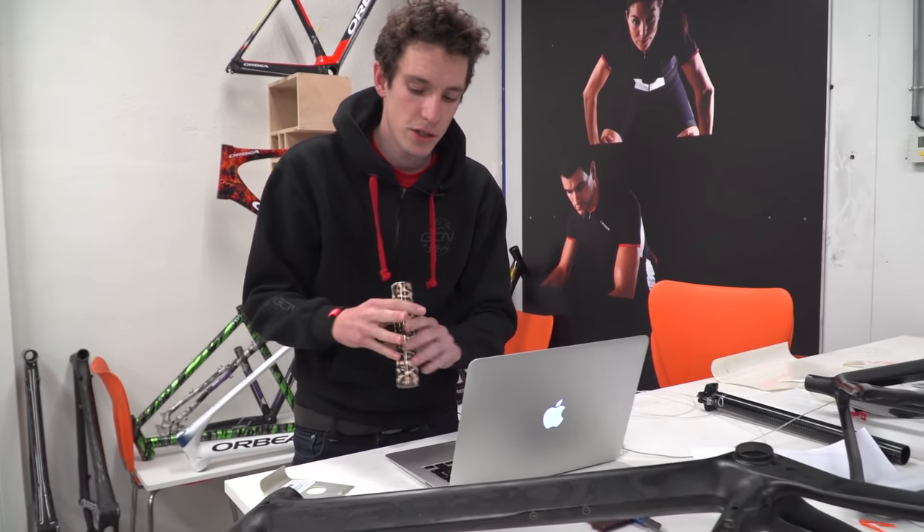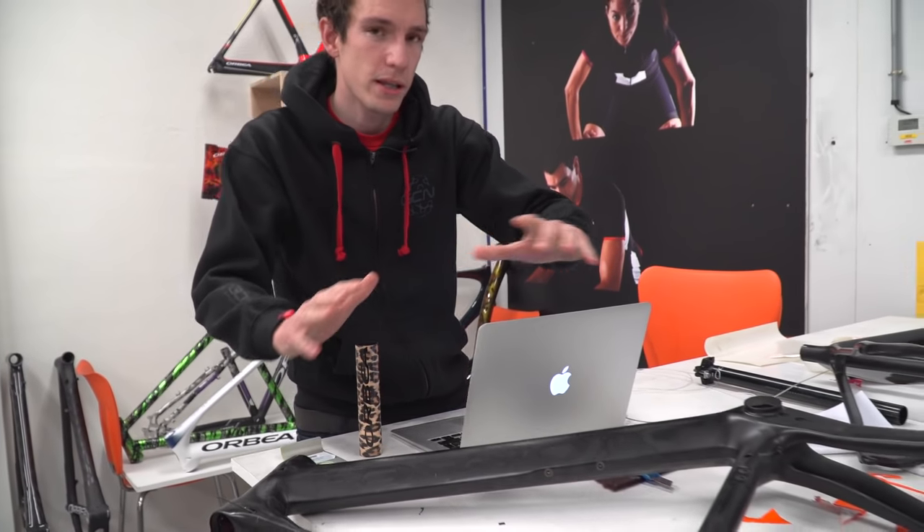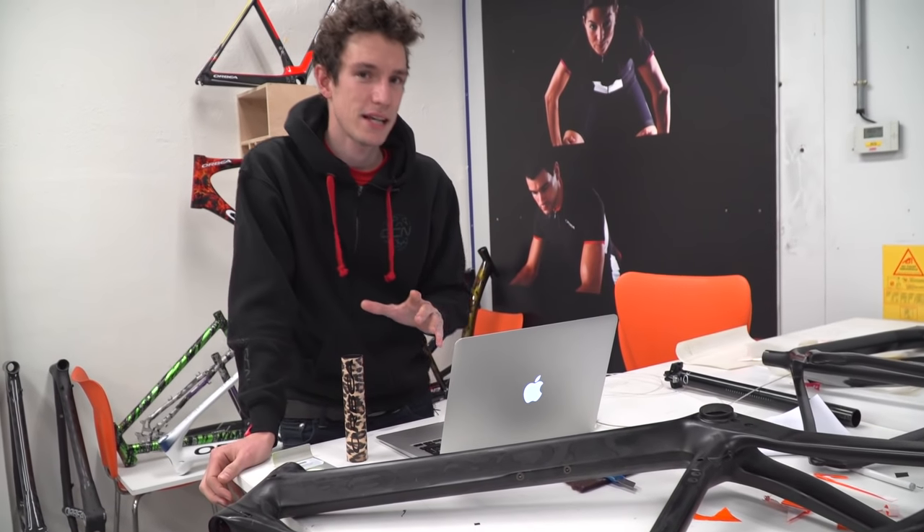So I'm here on the My.O section of the website. Now it's not completely custom in the sense that I couldn't choose, say, leopard skin fading to lime green. But what they've done is break the frame up into five major sections, and I'm able to choose from a selection of colours.